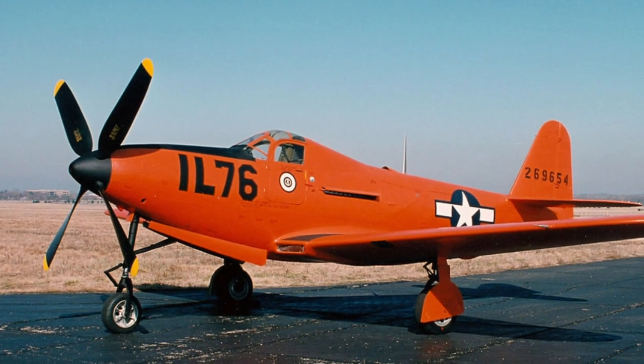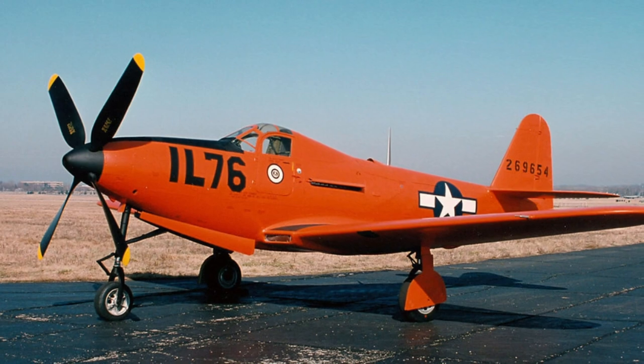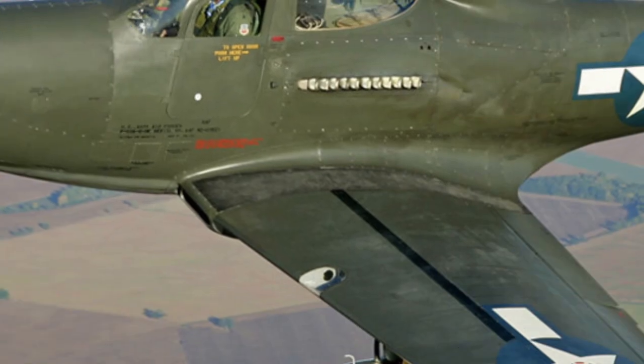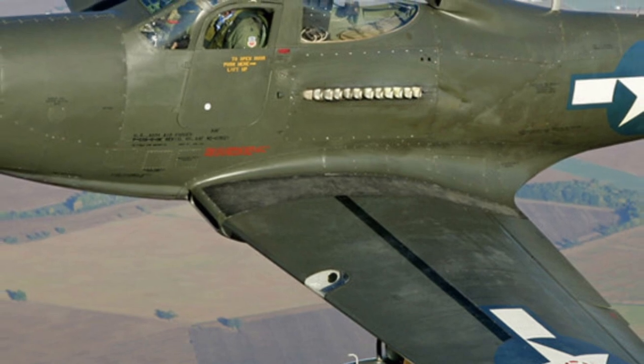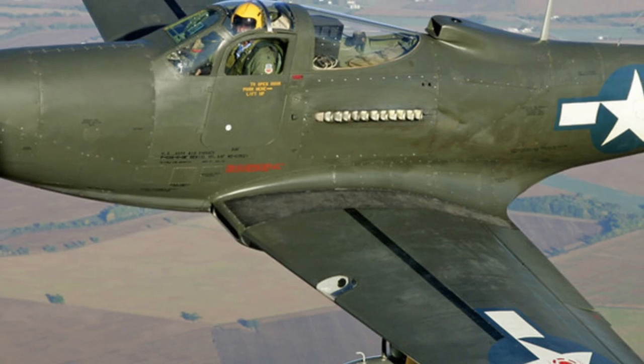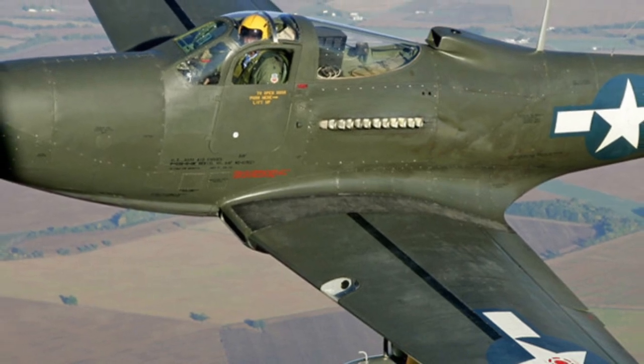Two P-63A aircraft were handed over to Great Britain for testing, and Honduras received five P-63Es after the war. In general, the Kingcobra met the requirements for which it was created; however, those requirements were already outdated by the time the aircraft appeared.